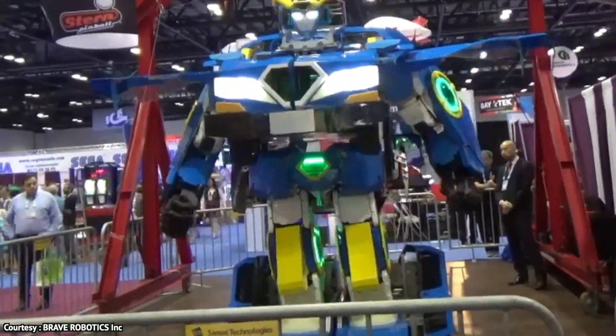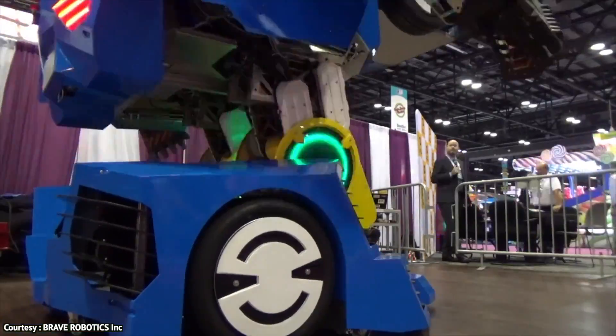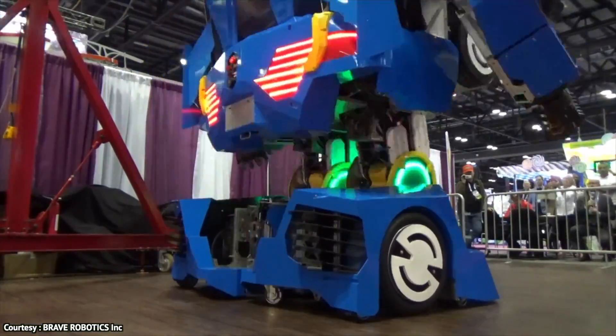Another advantage of this robot is that you can actually control its movement via remote control. Consider it a big giant robot toy that amuses people.